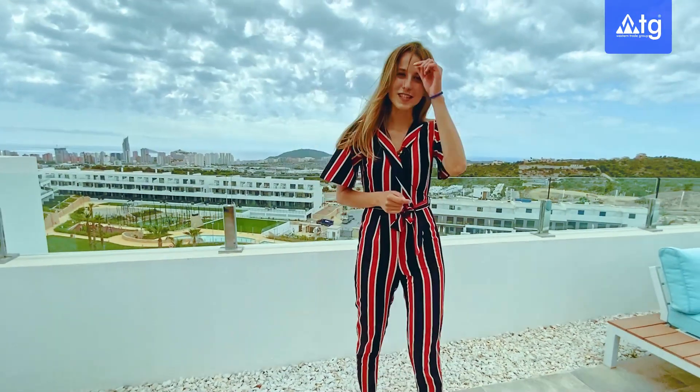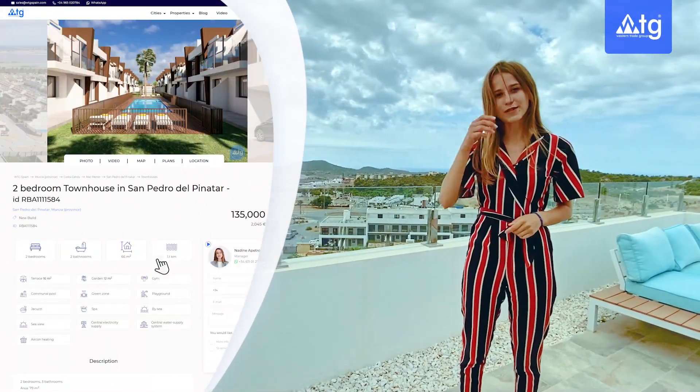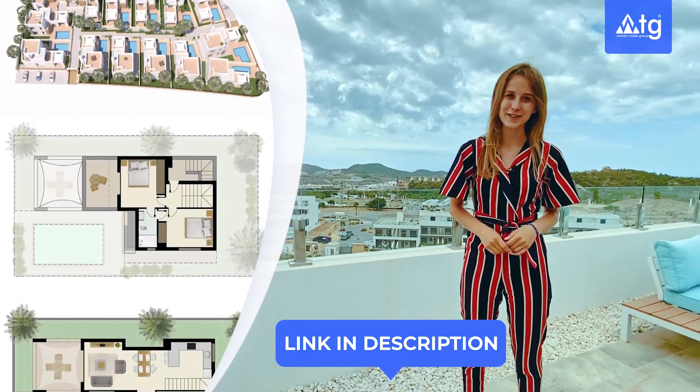If you need more information about our property — extra plans, photos, or building specifications — you can go through the link in the description of our video or call us for a more detailed consultation.